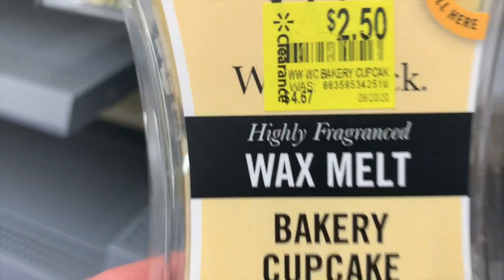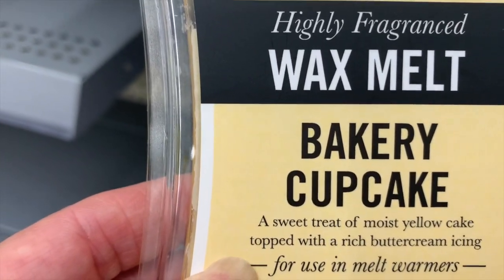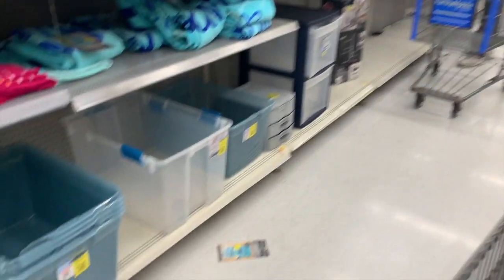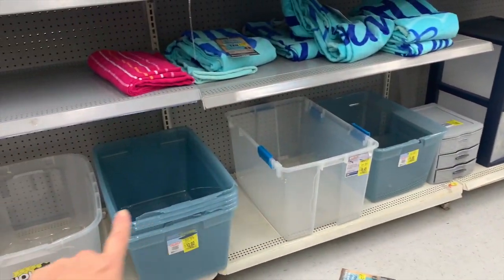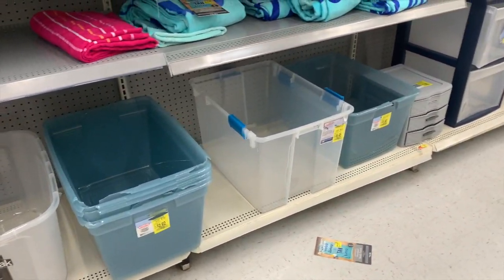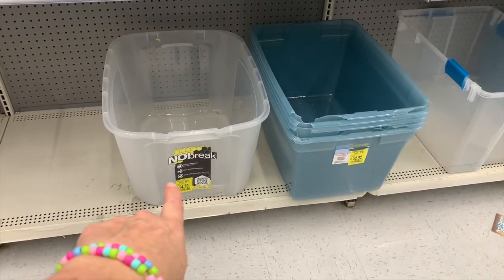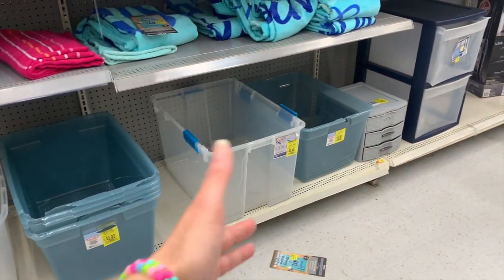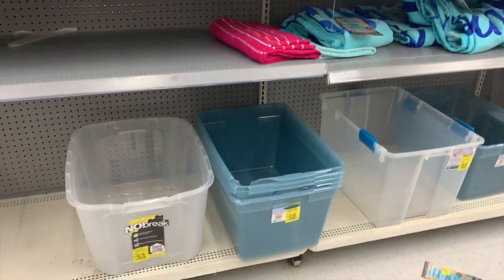We have some storage bins over here. Some have cracks, some are missing lids, and I don't really know what we're gonna do with it. This one says no-break but it doesn't have a lid. Sterilite — I don't know what they want us to do with these, to be honest. They're broken and they're trying to sell them to us broken with no lids.